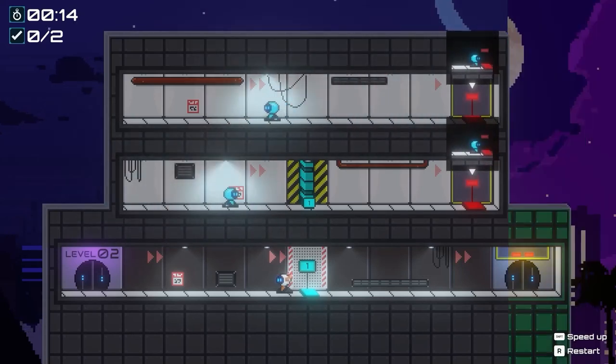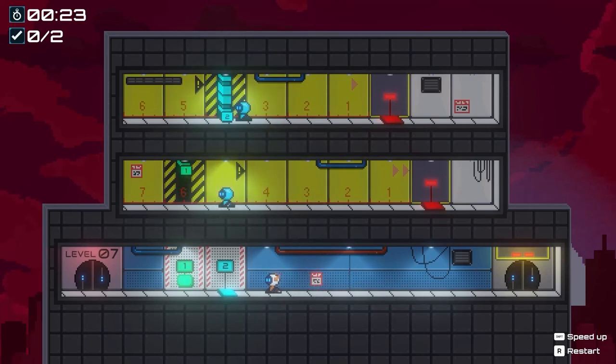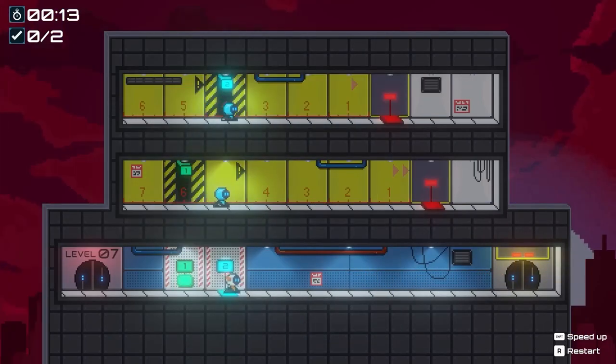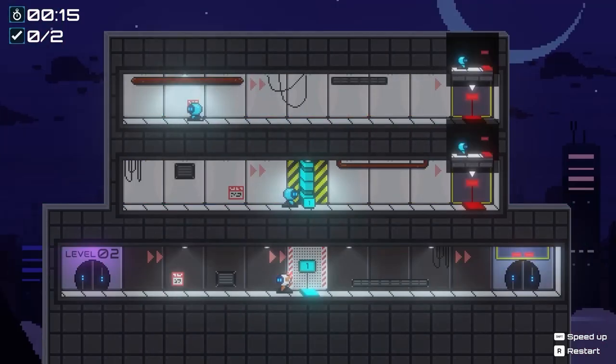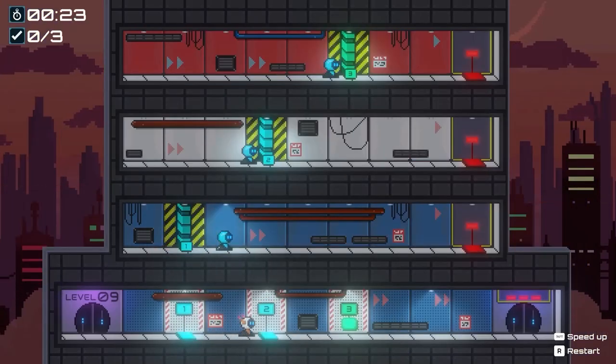RoboSync is a cute puzzle game where you need to get the other robots in the level to sync up and stand on the button pads at the same time so you can escape the level. To do this you need to activate buttons and pressure pads on your floor at the right times and in the right order so that the automatically moving robots on the other floors all end up on their pressure buttons at the same time, which will open up your door letting you escape and complete the level.